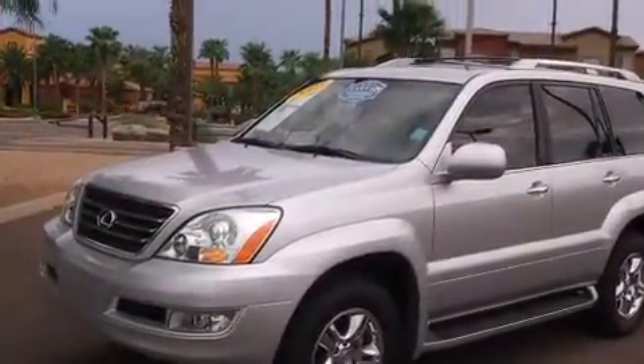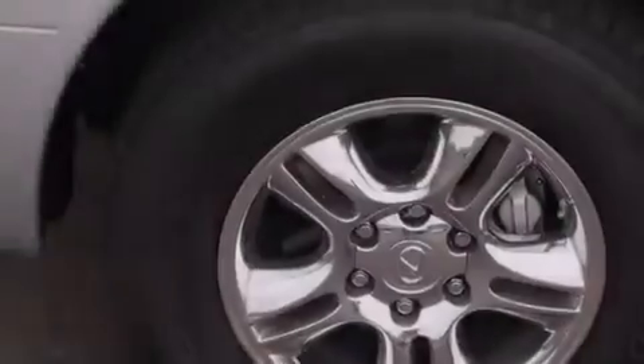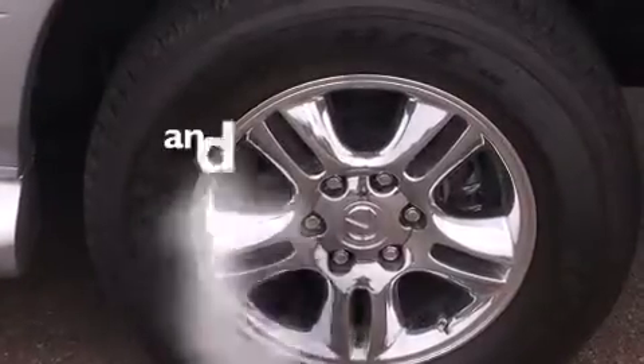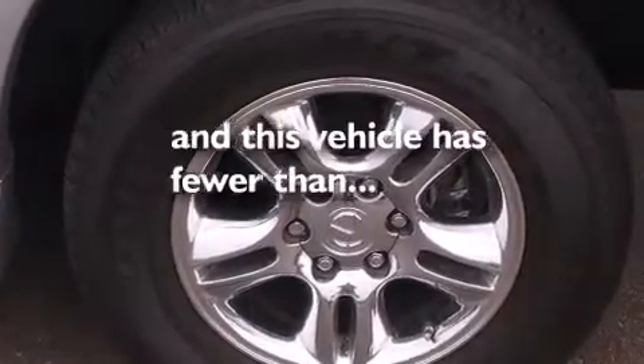Rear seat child-proof door locks, a folding rear seat, full power accessories, a rear window defroster, and this vehicle has less than 66,000 miles.